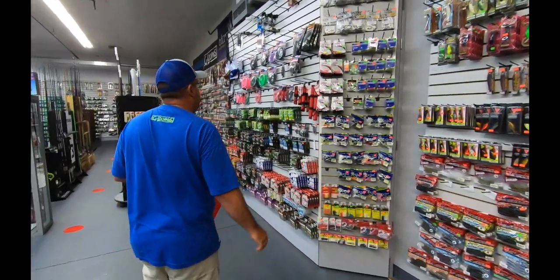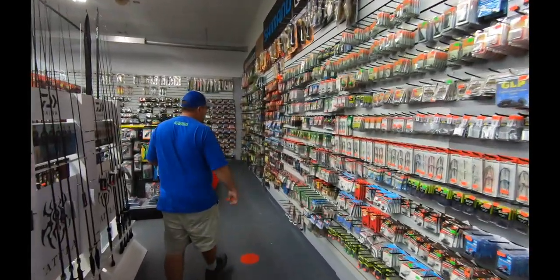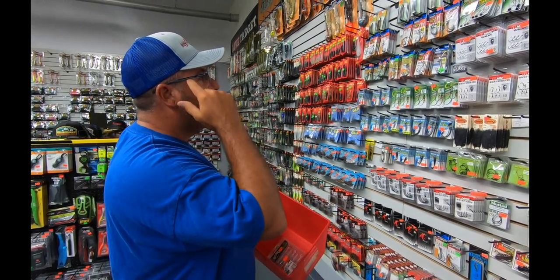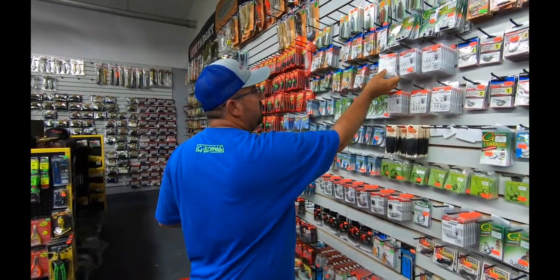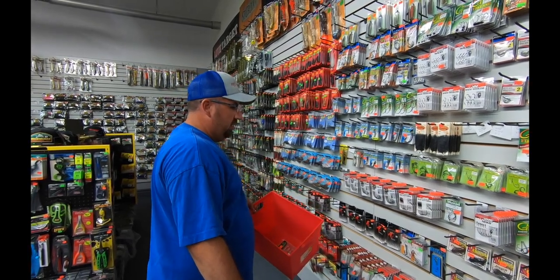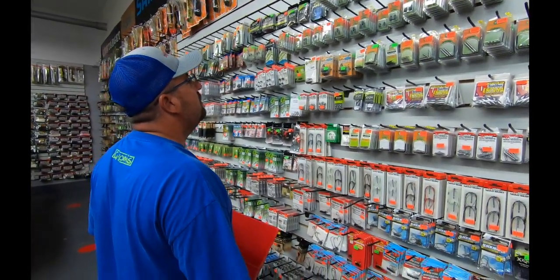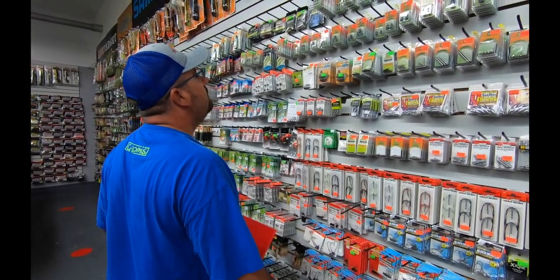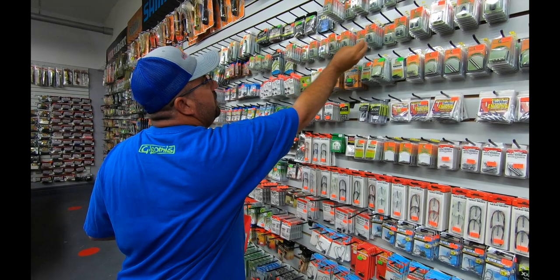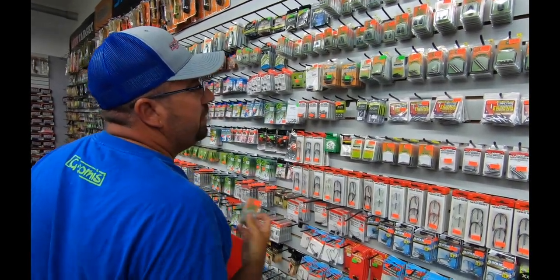We need some hooks and stuff like that. I'll get a 4-aught VMC - that should work good for everything. We'll get some wacky hooks, we'll use those for a couple different things. And we'll need some weights. I think I'm going to go with the 3.8 Rhythm Wave - should be good for lots of different things.